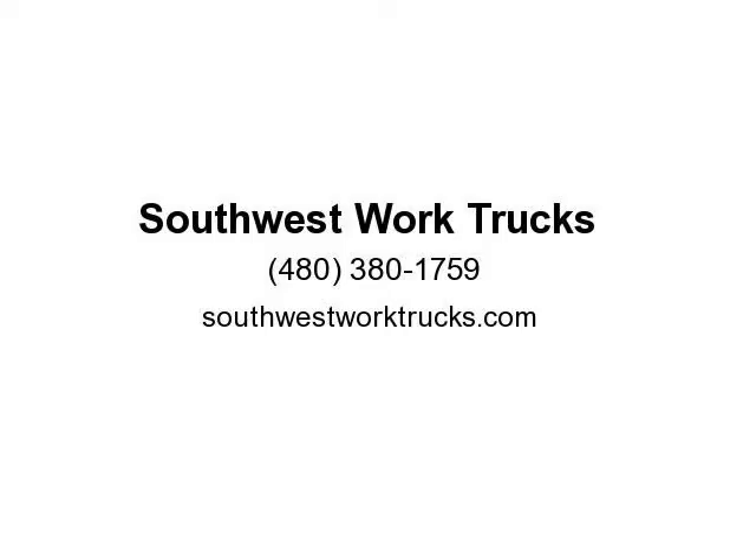Southwest Work Trucks Mesa carries box trucks, pickup trucks, cargo vans, utility trucks, service trucks, and 4x4 trucks.